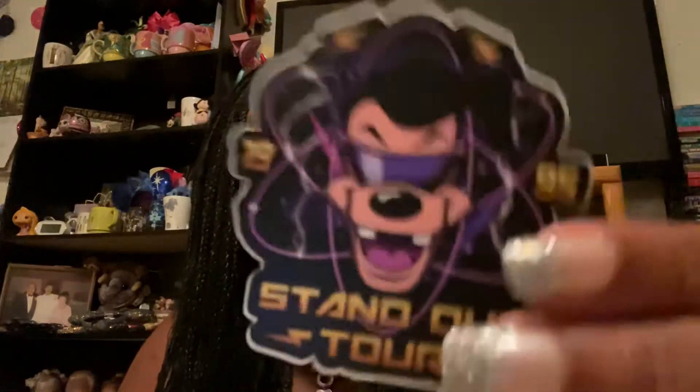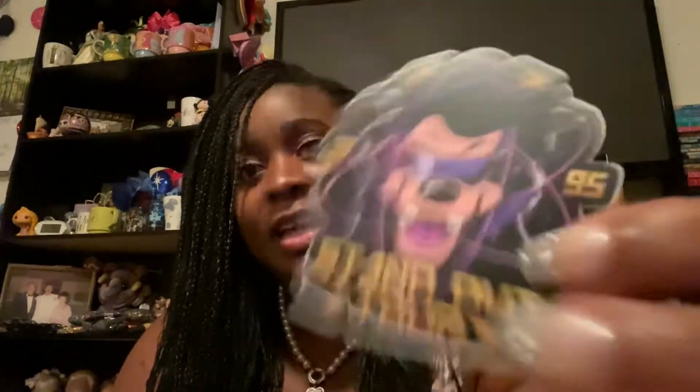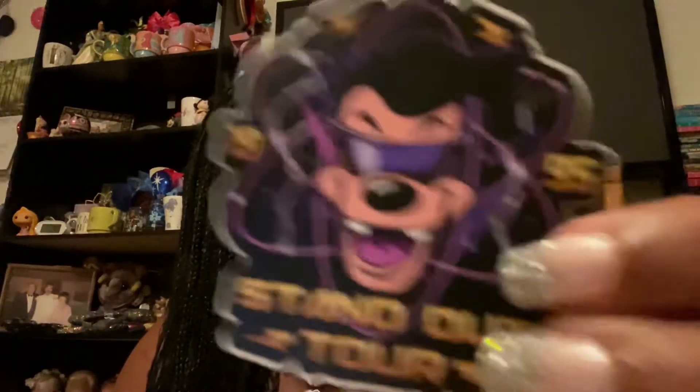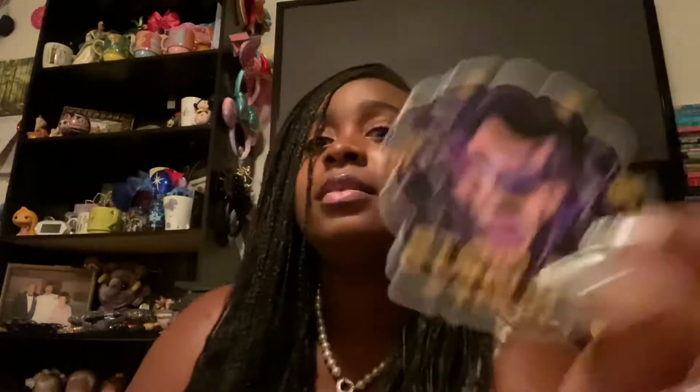I think it's Thumper - cute! Then the Cheshire Cat - that's a cute one. And lastly, this is a really cool one - this is Max, I believe, and it says 'Standout Tour 1995.' I forget if it's Max or the other guy, but it looks like Max. That is so cute! So those are the stickers and one magnet I got in the Sparkle Box.